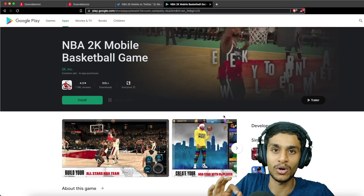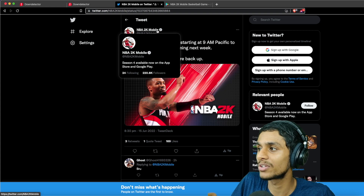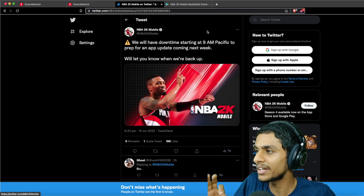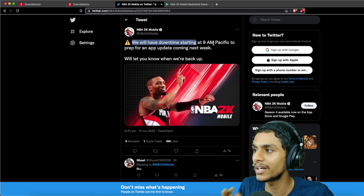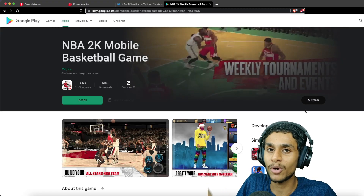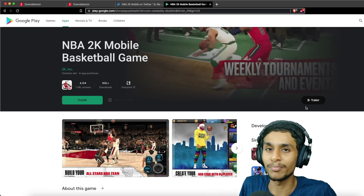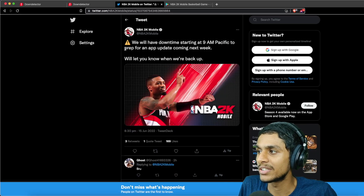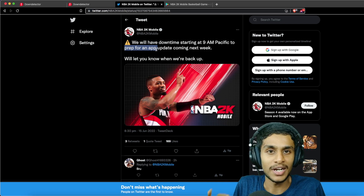Now let me tell you what's the exact situation going on. In order to find out the latest details I checked out the Twitter page of NBA 2K mobile, and here you can see they have a very recent update. In the recent tweet they are stating that they will have a downtime starting at 9am Pacific. You can still download the game from the Play Store, but they are adding some additional functionality, so that's why this maintenance is going on right now. You can see in the tweet they are saying this is in prep for the app update coming next week, so you will have to check for the latest status.